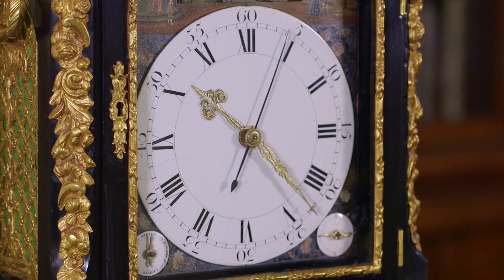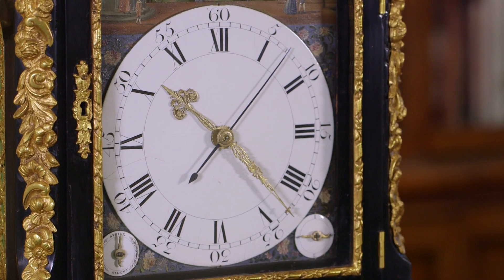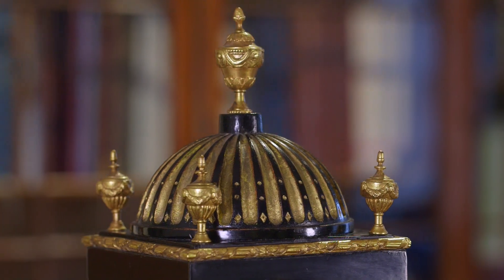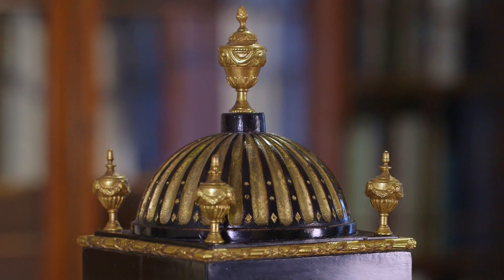There are three particular factors that initially attracted me to this clock. The first is its size and proportions, because most clocks like this are much larger and often their proportions just don't work, but the proportions of this clock are spot on.